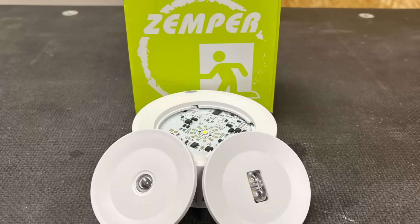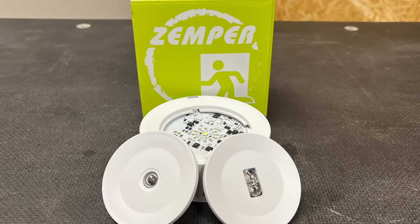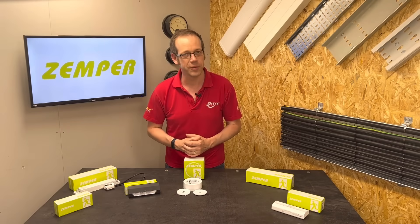So there we go — that's how to make our emergency lighting installations much more efficient and reduce installation costs. For more information on innovative Zemper lighting products, click the link in the description. Thank you very much for watching.